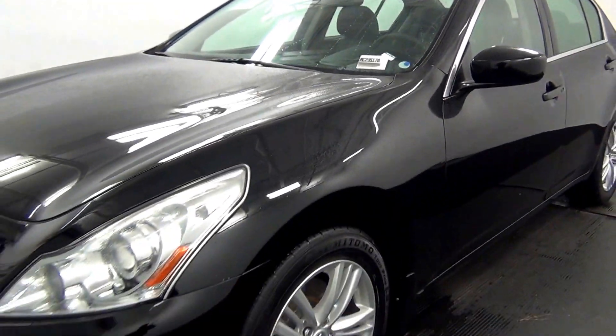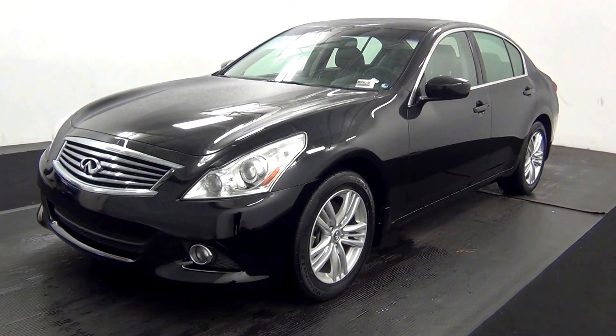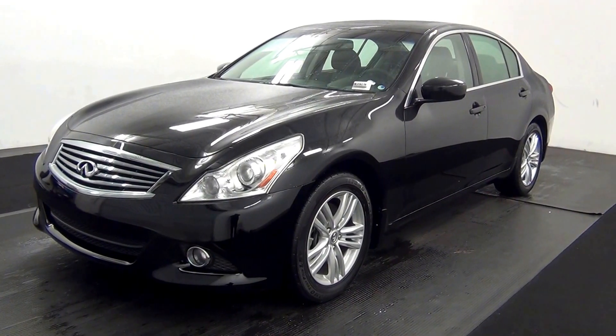Welcome. Today we are going to walk around a 2010 Infinity G37, stock number MC23517A.